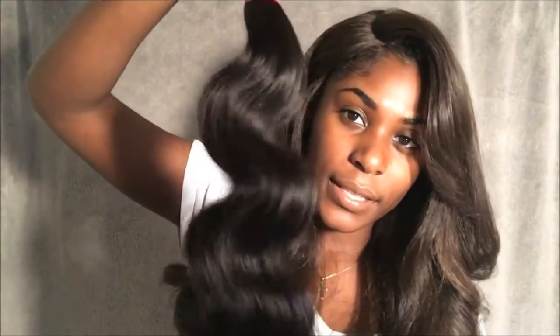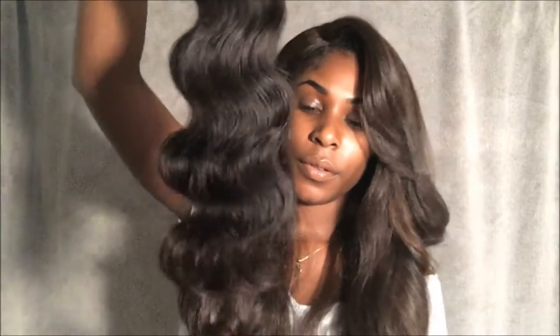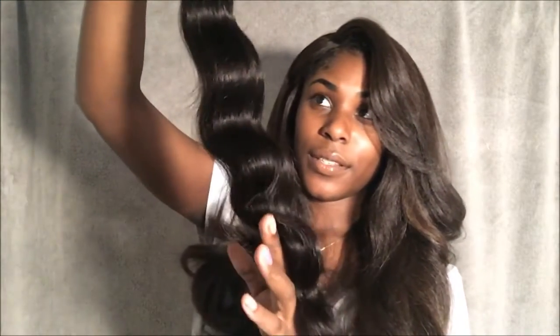This is the other 18-inch bundle. The ends look good. The wefts look good on here as well. This is the 20-inch bundle. It looks good too. I'm so excited to try this hair.